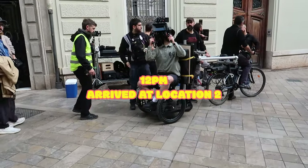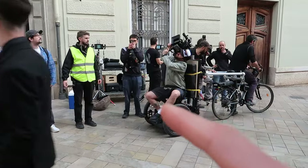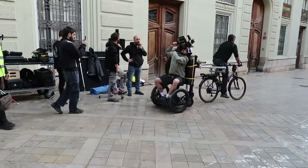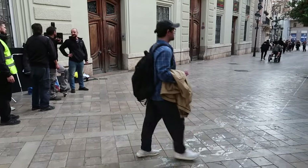We just arrived at location number two. This is the setup for today — they're just practising, doing a run-through shot, and then after they've got it, I'll be running down this little street. This whole thing is crazy — I can't believe I'm taking part in something like this. It's good fun so far.